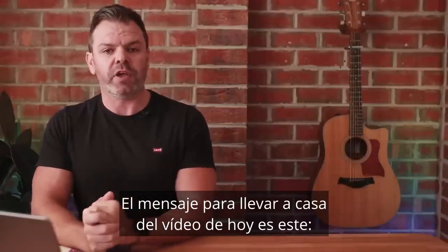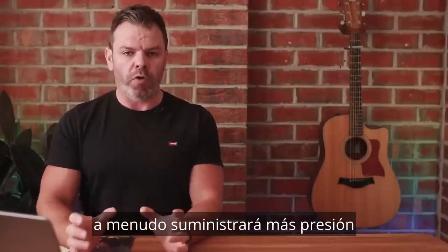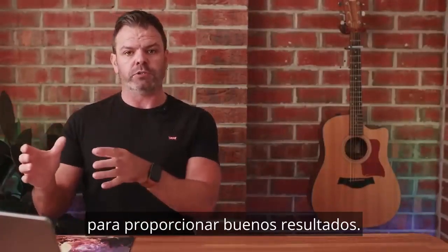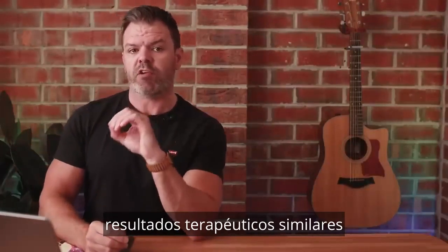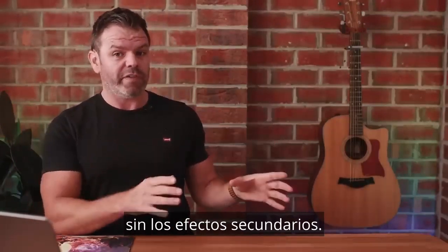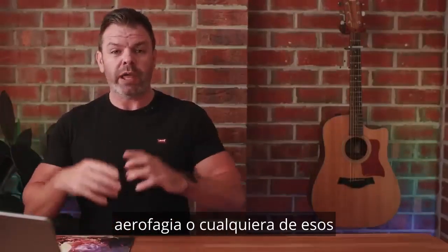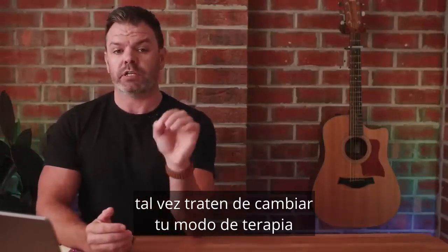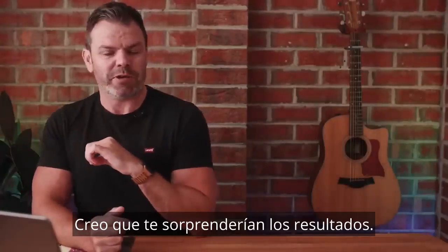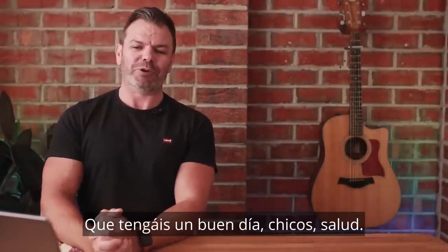The take-home message from today's video is this: the ResMed automatic algorithm, especially the standard response, will often deliver more pressure than what is required to normalise breathing and provide good results. You can often get similar therapeutic results on fixed pressure at a lower level without the side effects. So if you're struggling with mask leaks, aerophagia, or any other CPAP side effects, try switching your therapy mode from automatic to fixed pressure and dropping it down — I think you'd be surprised at the results. Have yourselves a great day. Hit the thumbs up, subscribe to the channel, and make sure you check out Sleep HQ. Cheers!